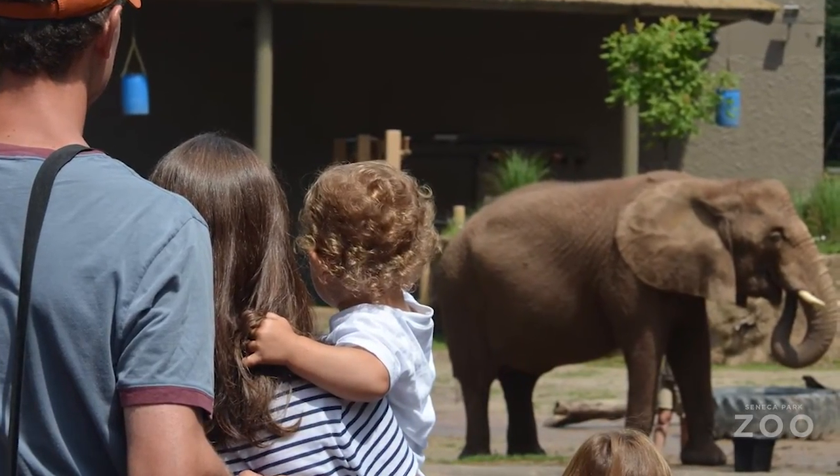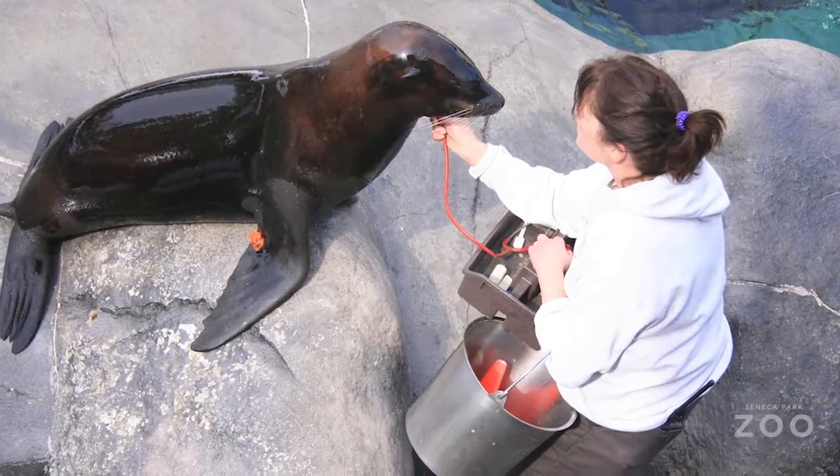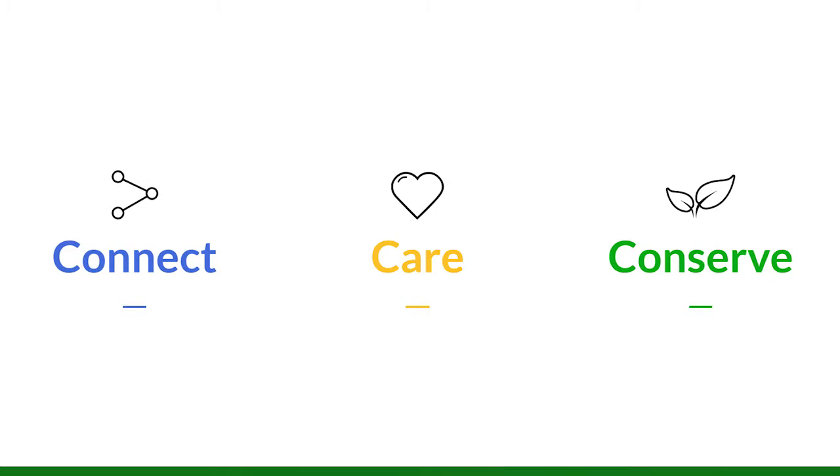Today's zoos are more than recreational facilities. They're conservation arcs and science centers. Our mission here is to connect our guests to the animals in our care so that they'll learn more about them and want to act on behalf of species survival. We'll only protect what we love and we only love what we know. So our mission here is connect, care, conserve.